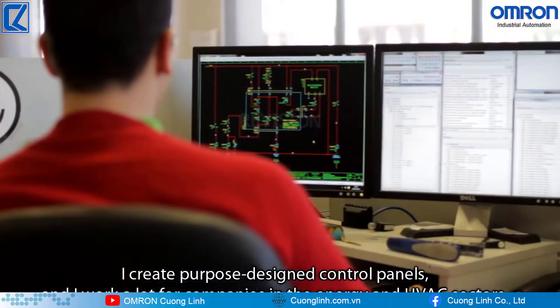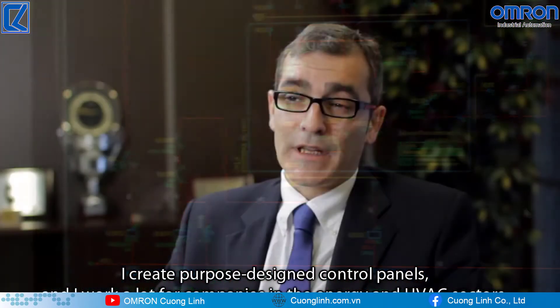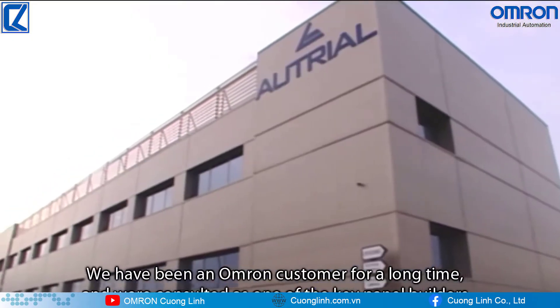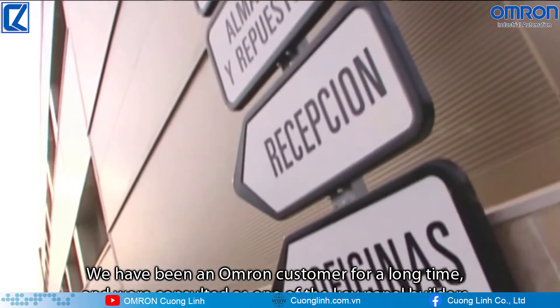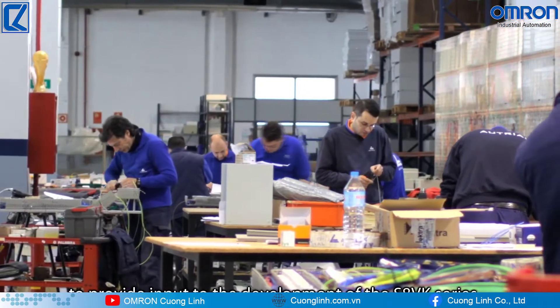My name is Juan Montecelo and I have worked for 20 years at Outrial. I design personal projects and work with companies in the energy sector and refrigeration. We have been customers of Omron for a long time, and we are one of the designers who provided information for the development of the SHBK series.